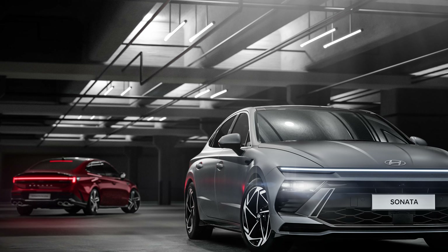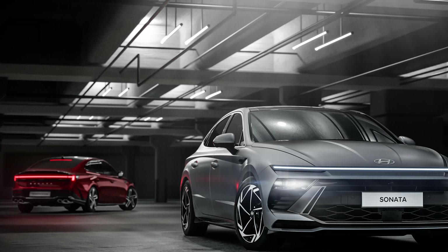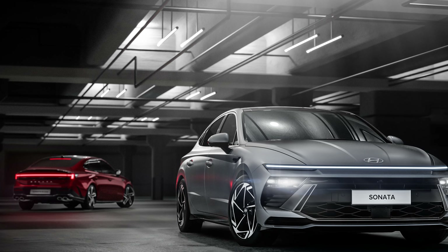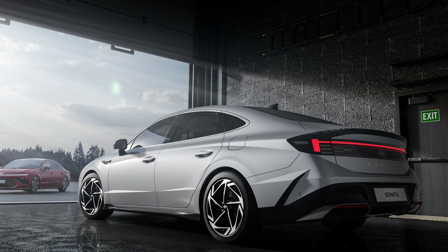The fascias have been changed, and so is the taillight design out back. It mimics the full width light found on the nose, and it's a cohesive design language element that works really well. You should be able to tell that this is a Sonata whether it's coming or going.